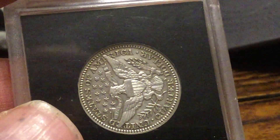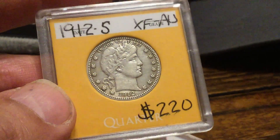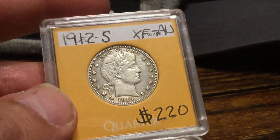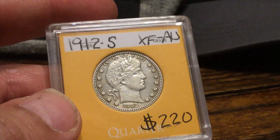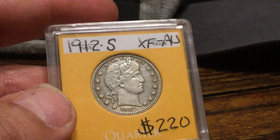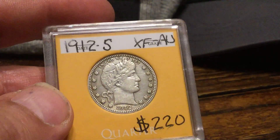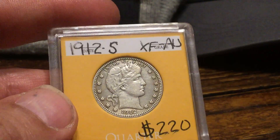He looked at it and he's like, well, I mean, I don't know — not really if it's worth it or not. And I asked him if it's been cleaned. He looked at it, and I knew the answer would be yes. He goes, yeah, most likely it's going to come back with a cleaned grade. So I said, alright, don't send it back.